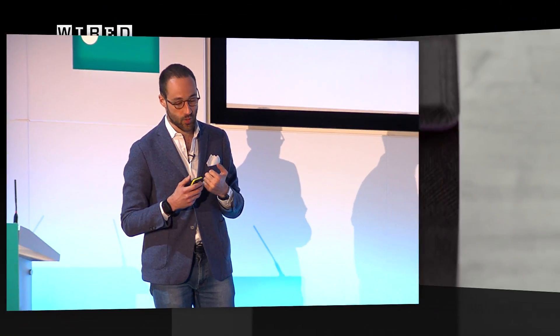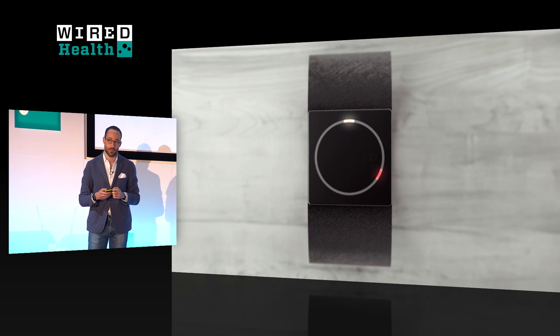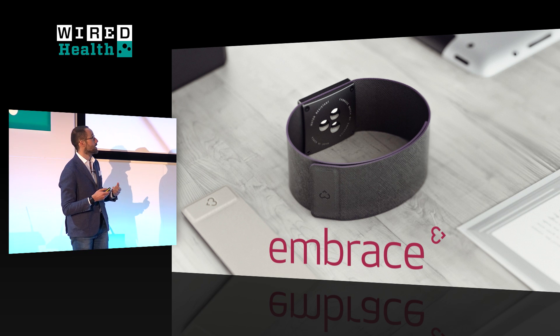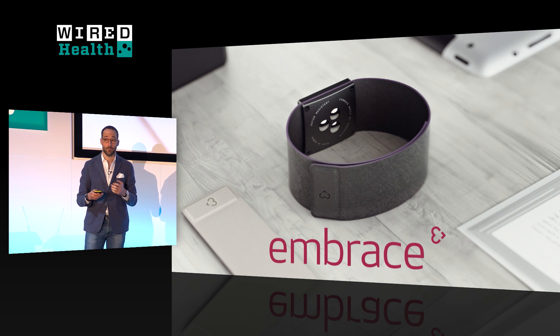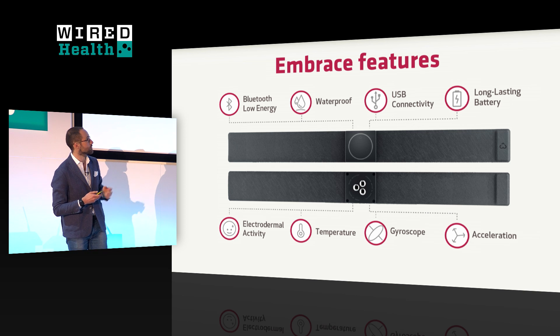So we went ahead and tried to design a medical device that was also beautiful. We designed a device called the Embrace. It's a watch — a very simple device. It has a ring of LEDs that tells you the time, a few sensors that track what your body is doing in real time, and a vibration motor that alerts you when something is happening. That can be a seizure, but it can also be something else. It's very small and has quite a few sensors.